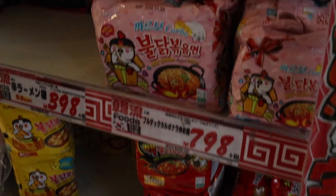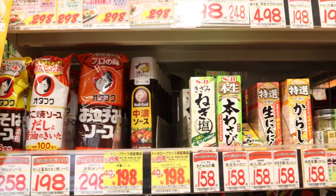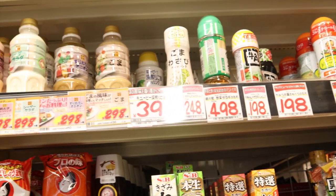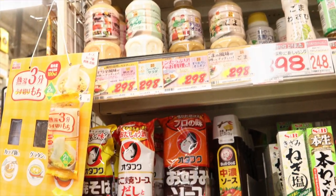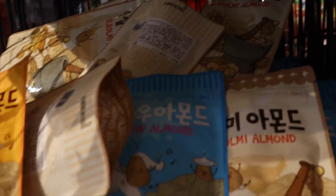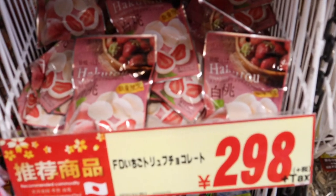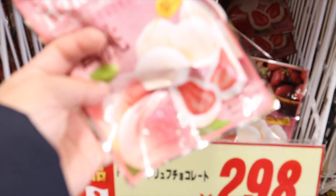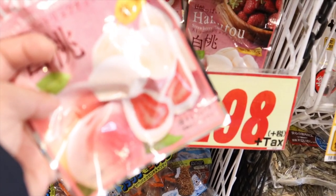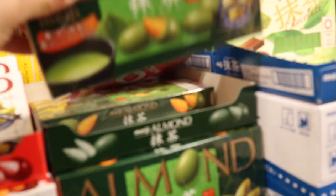There are so many choices — different kinds of seasonings, dressings like Japanese sesame dressing, and even almond butter similar to Korea. That's 780 yen. Then I spotted Hi-Chew, and also chocolate-covered freeze-dried strawberry. At 298 yen, it's so delicious — especially the white chocolate version. There's also matcha-covered almond.